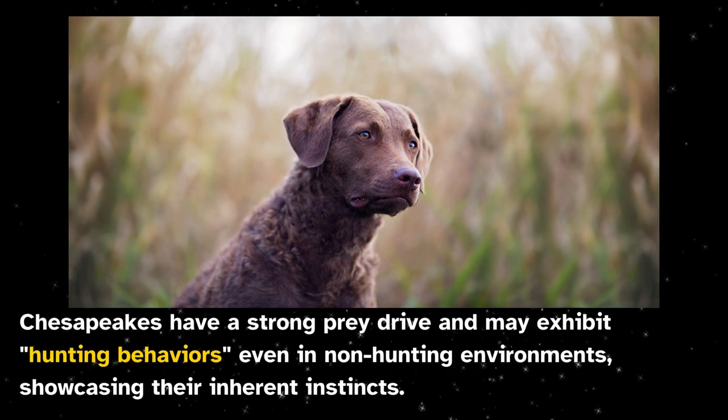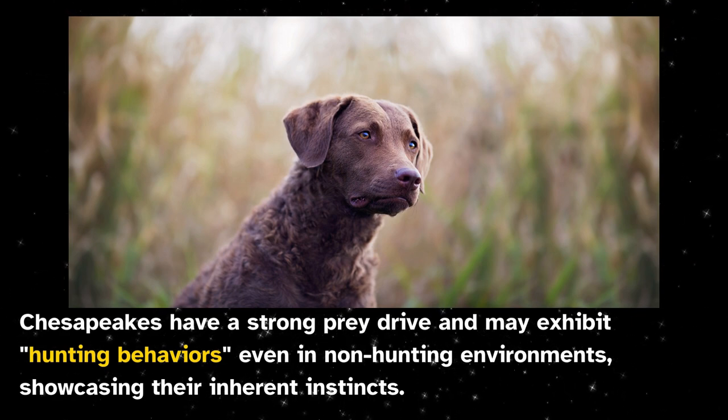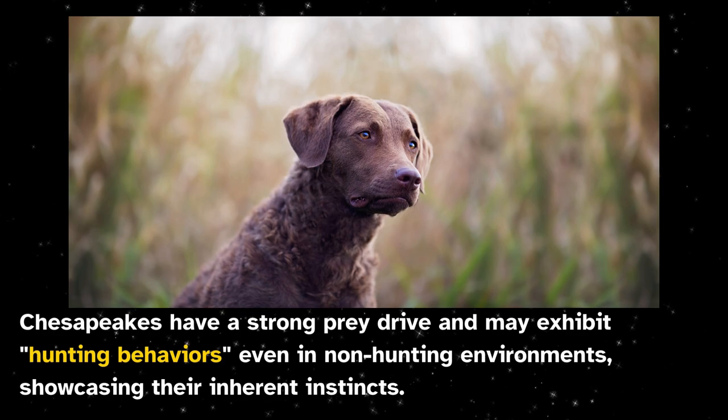Chesapeakes have a strong prey drive and may exhibit hunting behaviors even in non-hunting environments, showcasing their inherent instincts.